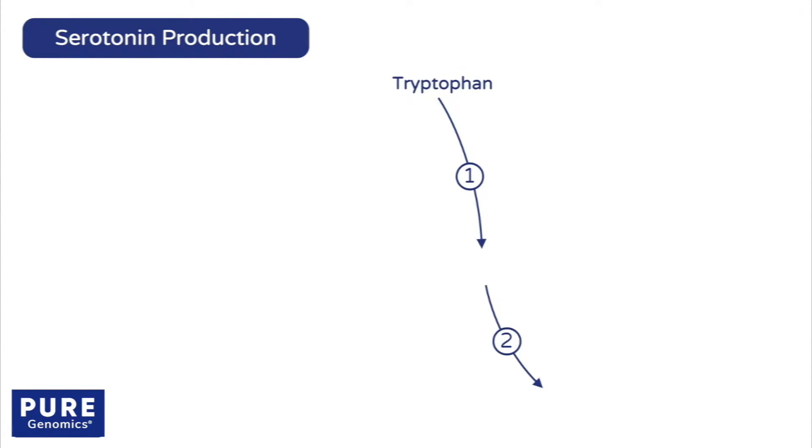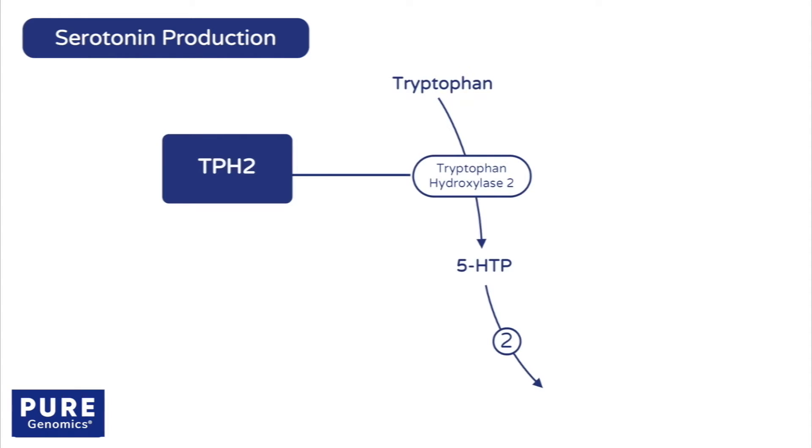First, dietary tryptophan is converted to 5-hydroxytryptophan, or 5-HTP, by an enzyme called tryptophan hydroxylase 2, encoded by the TPH2 gene.